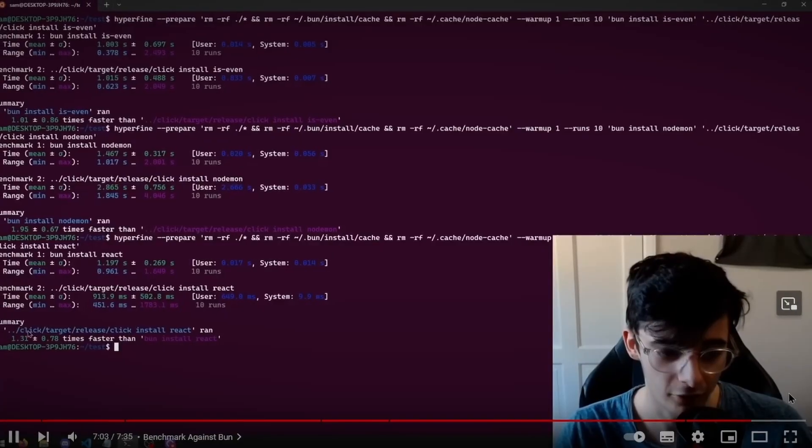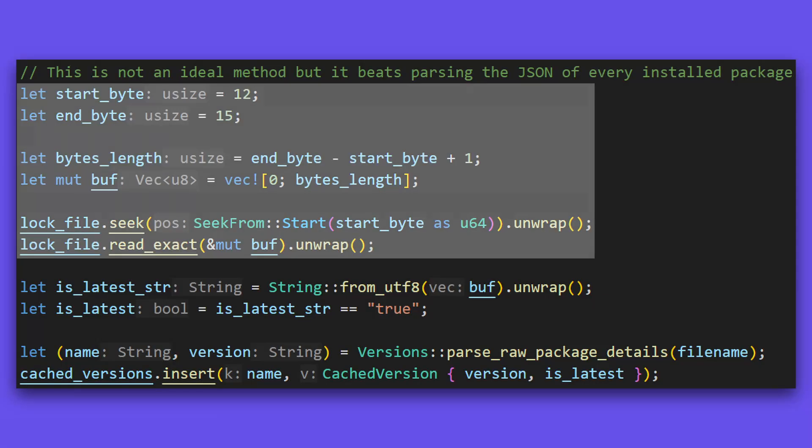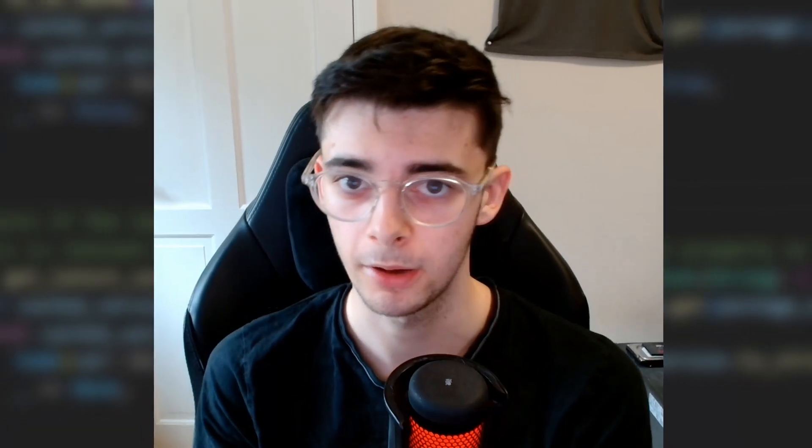We managed to make our package manager as fast as bun on the clean install. In this video, I'm going to walk you through the code for the new caching system, so that cached packages would instantly load into the node modules folder, and we'll later see if we can make this faster than bun.